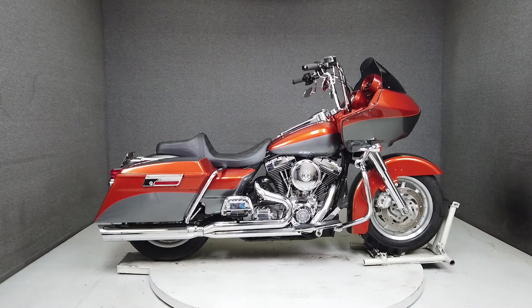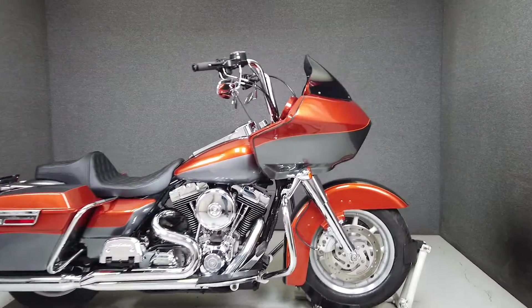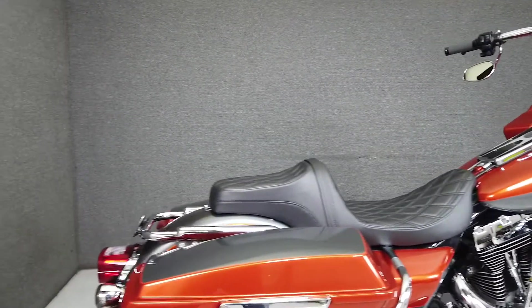Hey everyone, this is Keegan from National Powersports. This 2005 Harley-Davidson Road Glide with 44,161 miles passes New Hampshire State inspection and runs well.